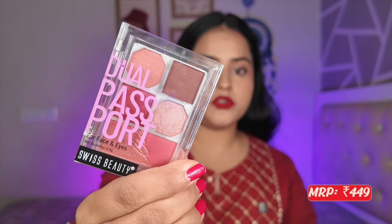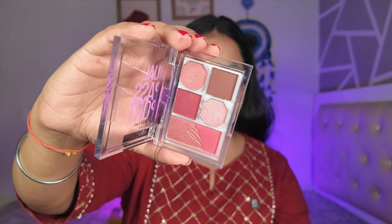My current favorite — and what I used for today's look — is the Swiss Beauty Dual Passport Eyeshadow Palette for face and eyes. I have two variants: 03 Party Ready and 02 Dinner Date. Each palette has a soft blush, a darker blush, two eyeshadow powders, and two metallic eyeshadows. Mix and match to create lots of looks. The packaging is sturdy and well-built — definitely check these out.